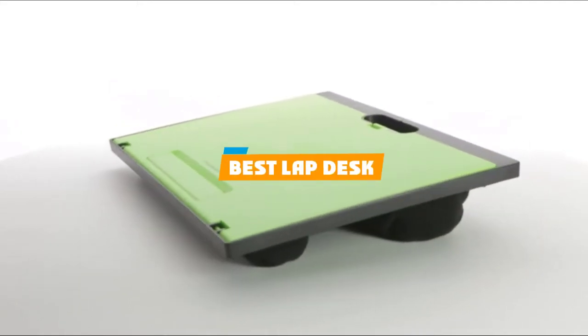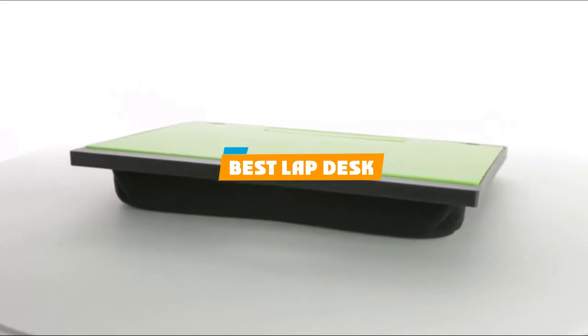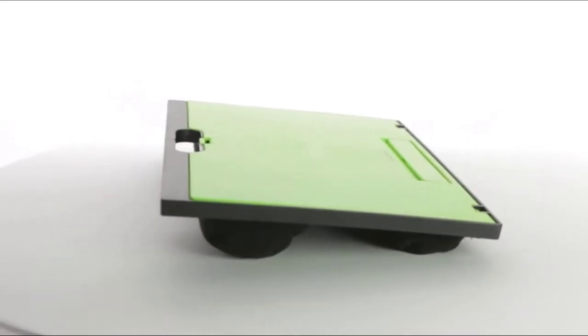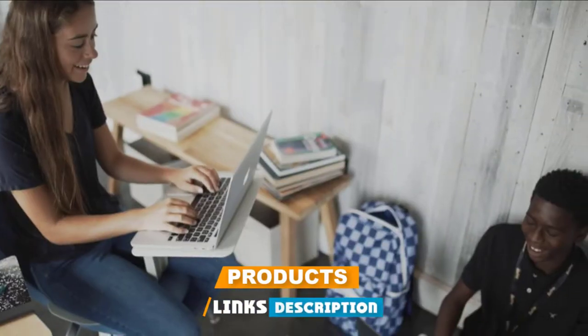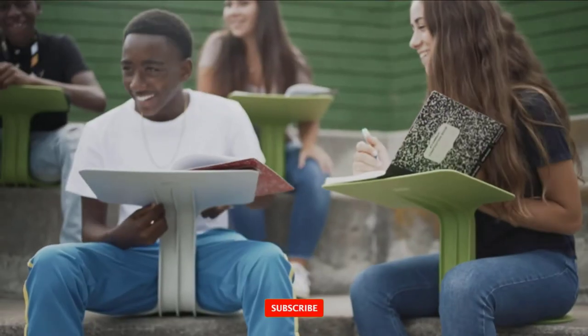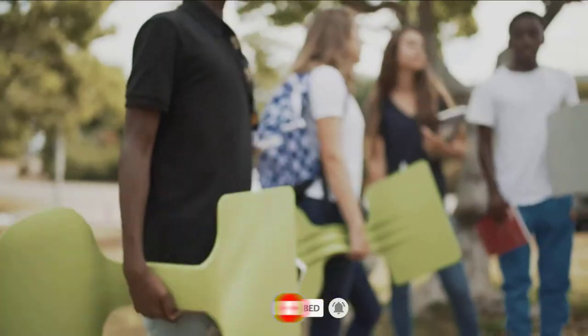If you're looking for the best lap desk, here's a list you must see. We made this list based on our personal preference and sorted it based on their features, prices, quality, durability, and reputation of the manufacturers and customer feedback. We've also included options for every type of customer. So let's get started.